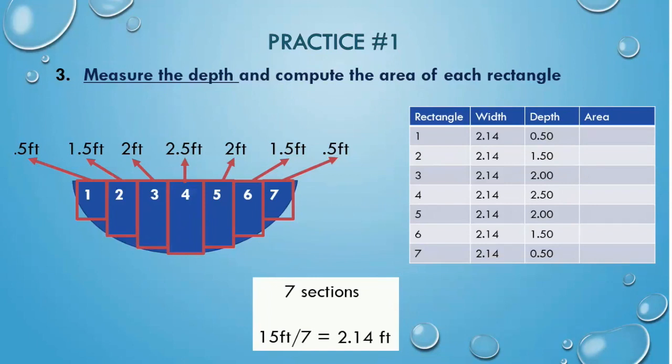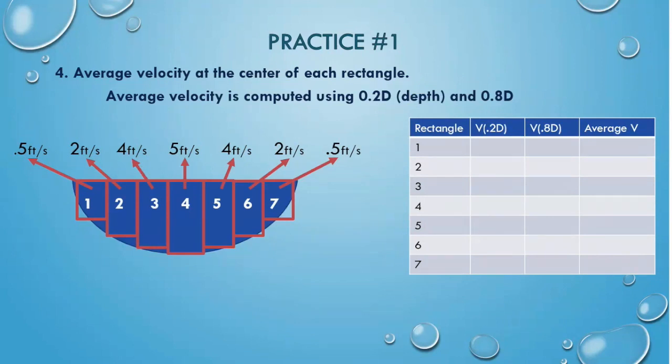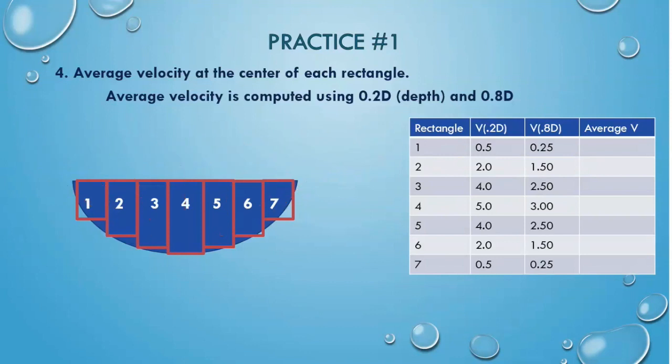Pause the video and complete your calculations. For the sake of space, I didn't include the units, but you should use units. Next, calculate the average velocity of each rectangle. To find the average, velocities are measured at 0.2 of the total depth and 0.8 of the total depth. The velocities are listed here for the 0.2 depth, and these are the velocities for the 0.8 depth. Now that we have measurements for both depths, pause the video and calculate the average velocity. Be sure to include units in your work.